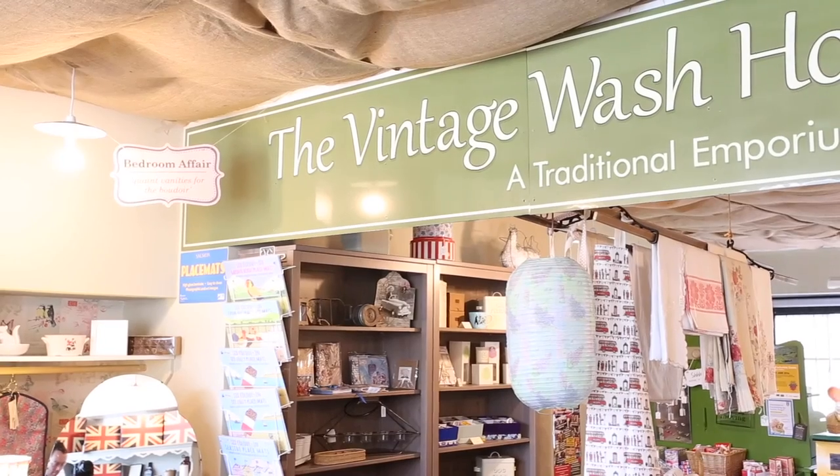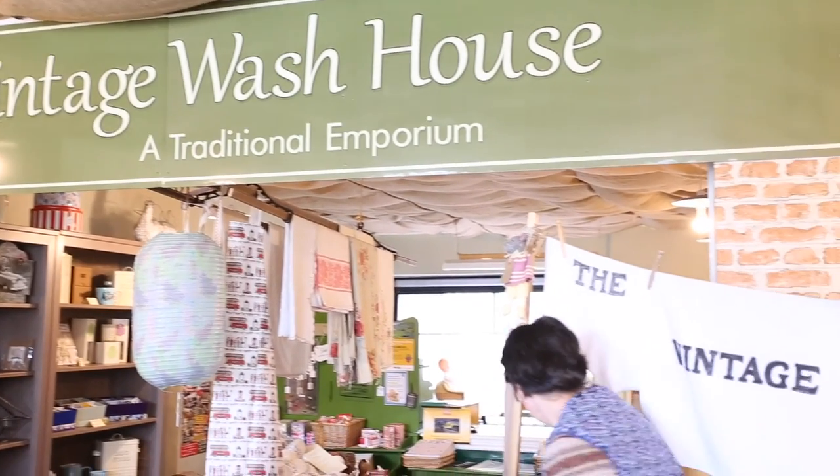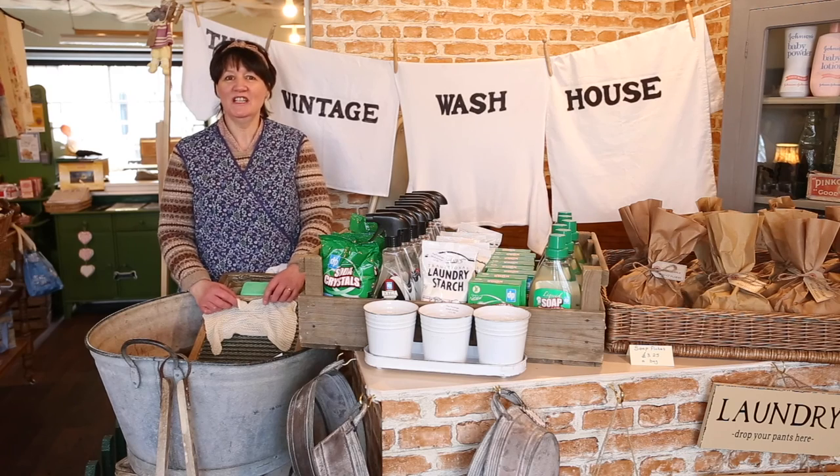Oh Johnny, oh Johnny, how you can love, oh Johnny, oh... Hello, my name's Linda Peake, owner of the Vintage Wash House in Skipton in the Yorkshire Dales.